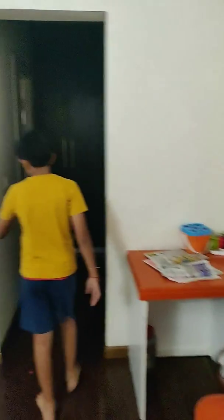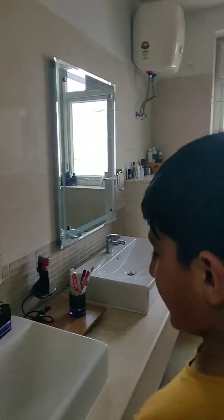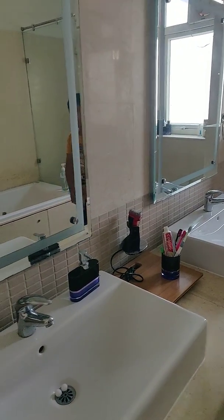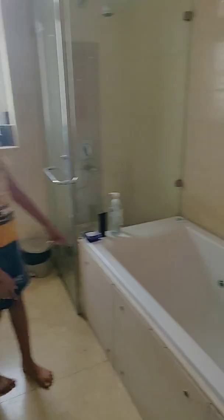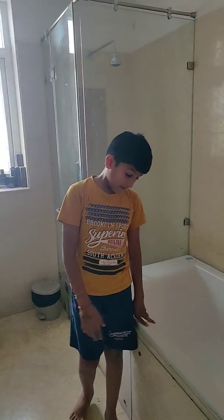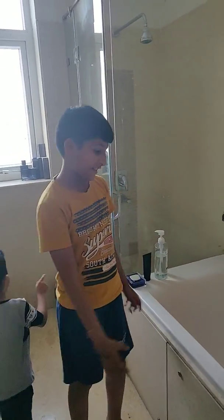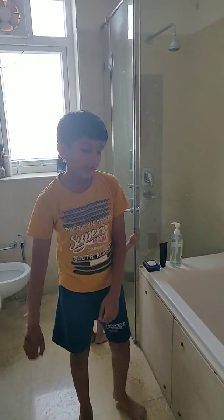Now let's move on to the washroom. This is the best thing I like about this room — the washroom. So over here we have two things: we have a bathtub and we have a shower. The bathtub is the thing that I love about this bathroom because I almost want to take a bath in it every day. But I have to go to school so I can't do it every day.